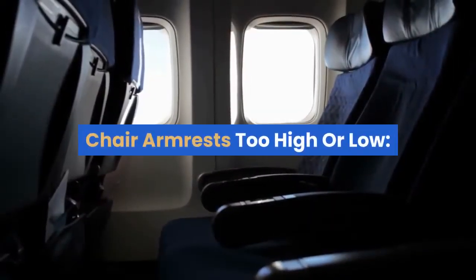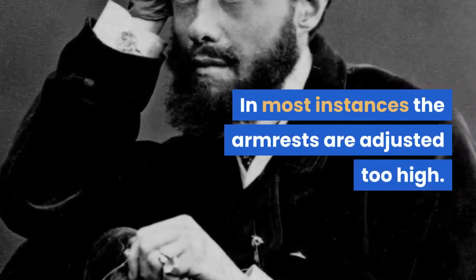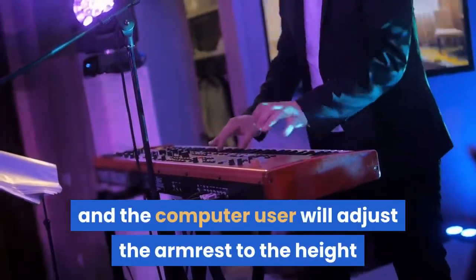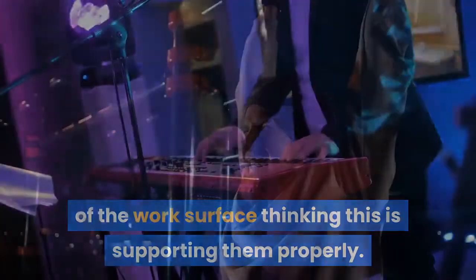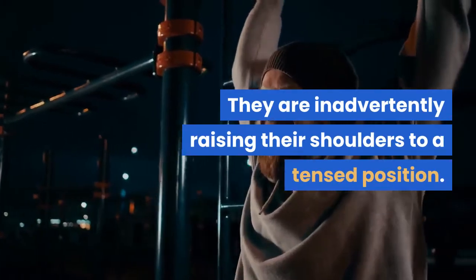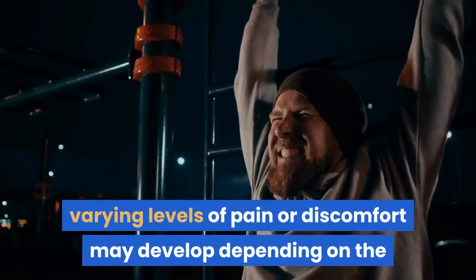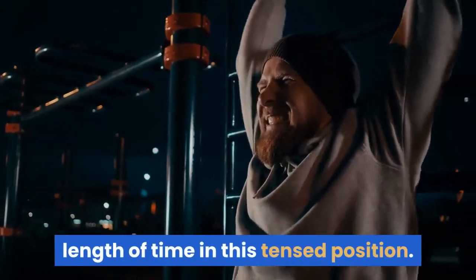Chair Armrests Too High or Low. In most instances the armrests are adjusted too high. Most keyboards are placed on surfaces too high, and the computer user will adjust the armrest to the height of the work surface thinking this is supporting them properly. They are inadvertently raising their shoulders to a tensed position. If the shoulder muscles are tensed for any length of time with repetitive motion in the hands or arms, varying levels of pain or discomfort may develop.